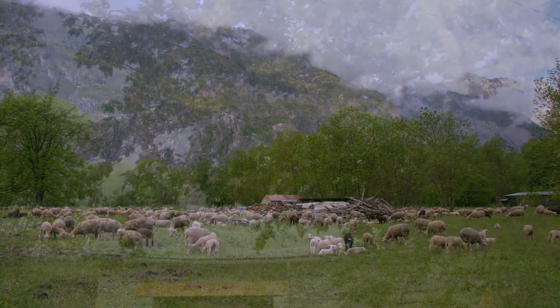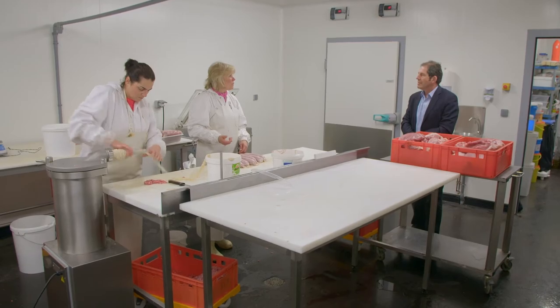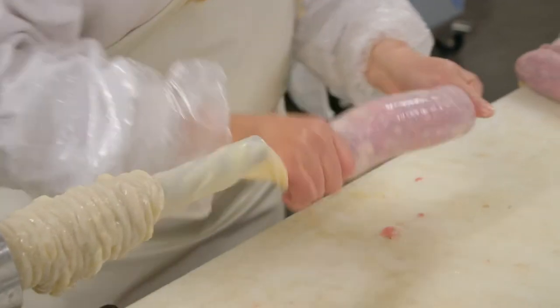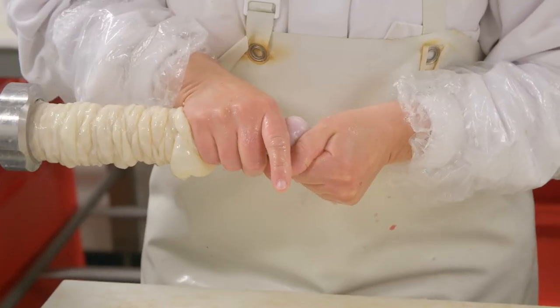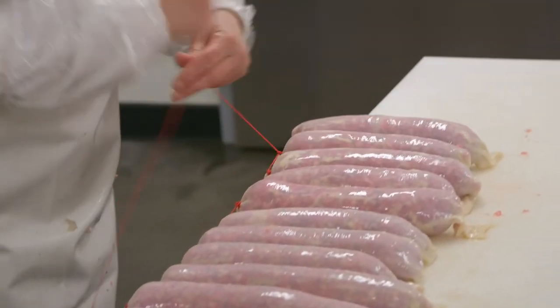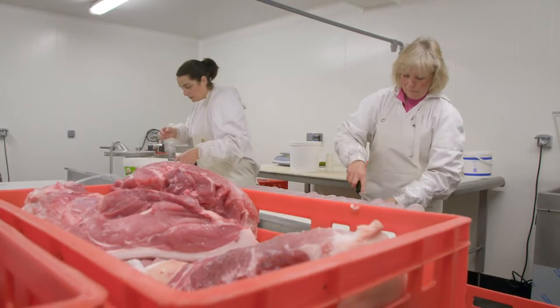My last stop in the region is at the Ferme Rochaille, where I meet Karine Gano, a farmer that makes excellent alpine small goods. With Melissa, her assistant, she makes a variety of pork sausages, like the famous mursons, that local cooks poach in a broth and serve with potatoes.